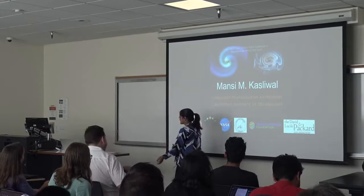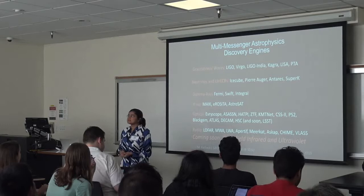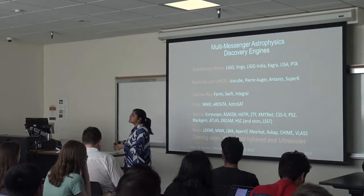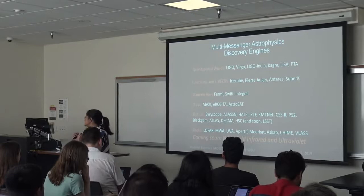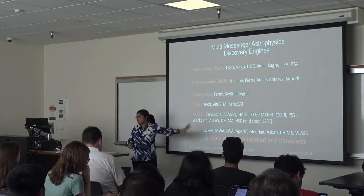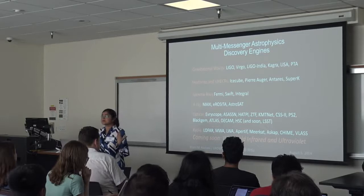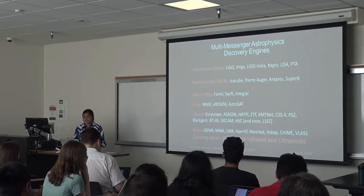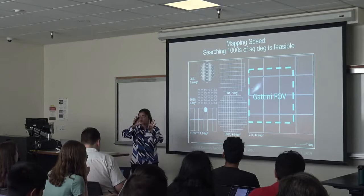We live in an era of multi-messenger astrophysics. Time domain astrophysics now has multiple dimensions — we are learning about the universe not only through time and across the electromagnetic spectrum, but also through different messengers such as gravitational waves, neutrinos, high-energy cosmic rays, and more. There are all kinds of new discovery engines coming online to help us understand the universe in its dynamic form.